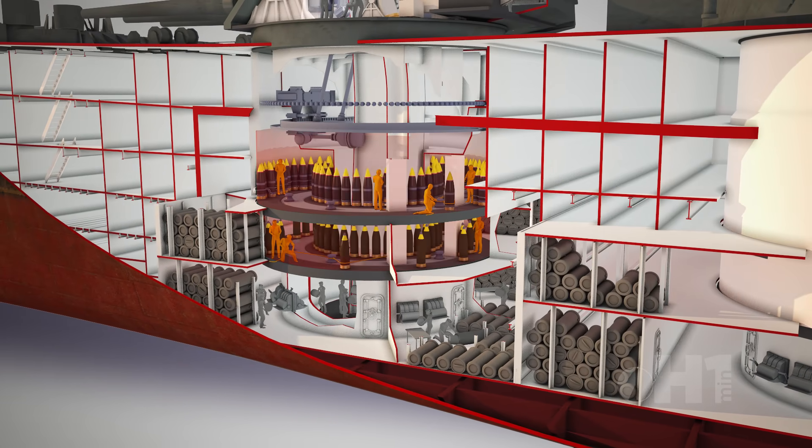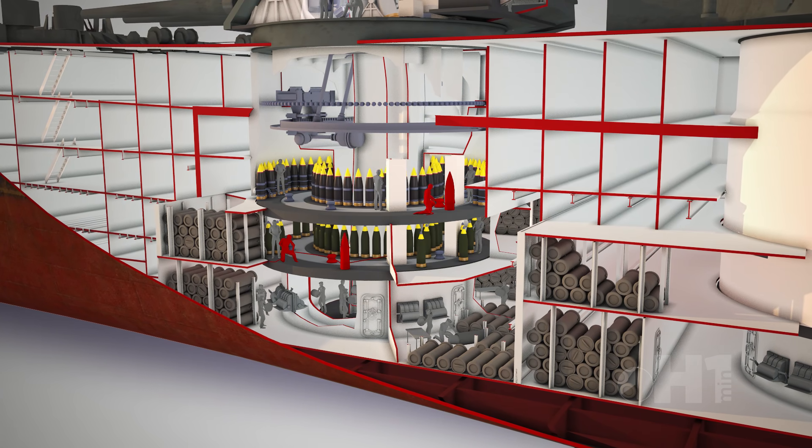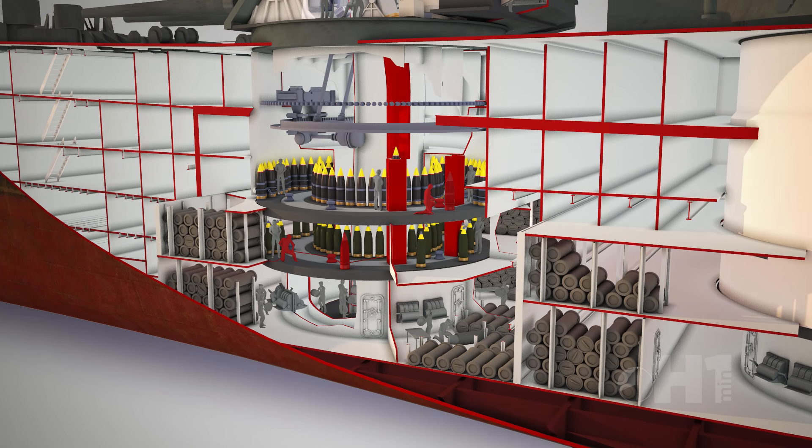Next, there are two independent floors with rings containing high-explosive and armor-piercing shells. Based on the target, sailors would move these massive shells with parbuckles to the appropriate gun elevator.